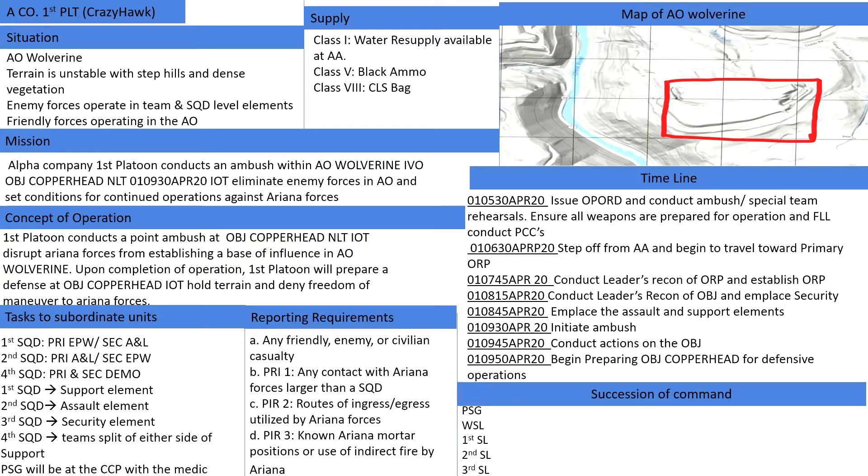Concept of the Operation: 1st platoon conducts a point ambush at Objective Copperhead no later than 01-0930, April 2020, in order to disrupt Ariana forces from establishing a base of influence in AO Wolverine. Upon completion of the operation, 1st platoon will prepare a defense at Objective Copperhead in order to hold terrain and deny freedom of maneuver to Ariana forces.